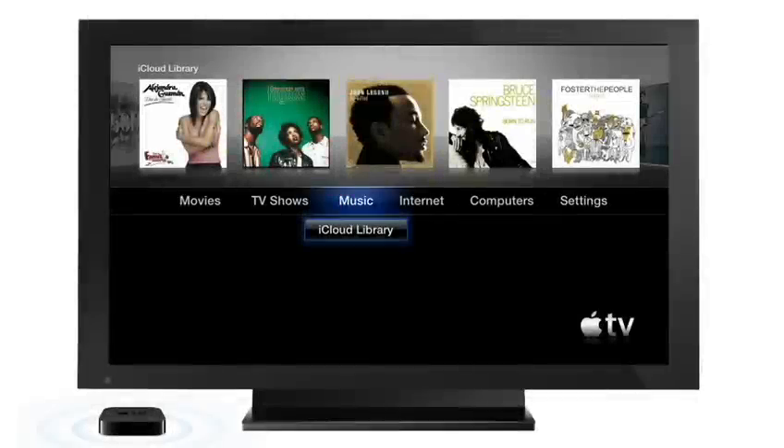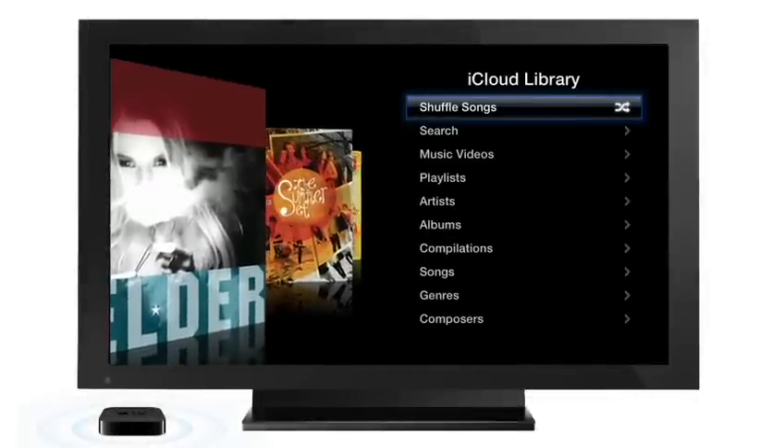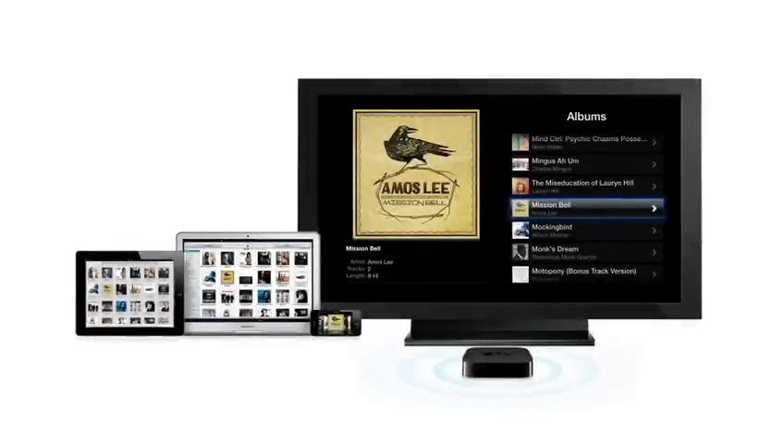To enjoy your music on your home theater system, you can use Apple TV to play any of your favorite songs from your entire collection directly from iCloud. With iCloud and iTunes Match, your music is always where you want, when you want it.